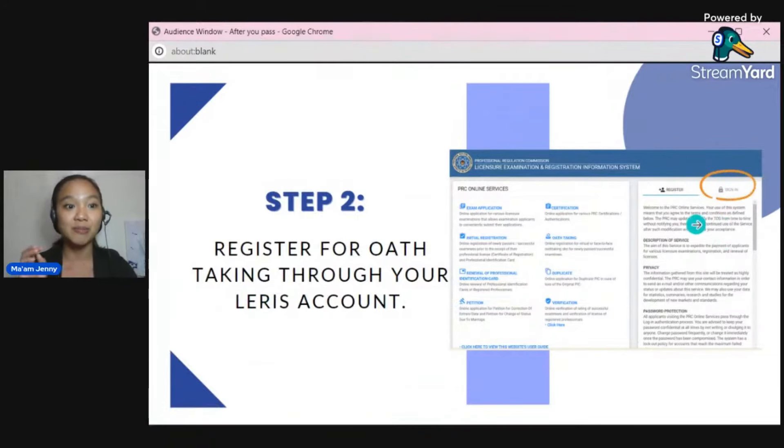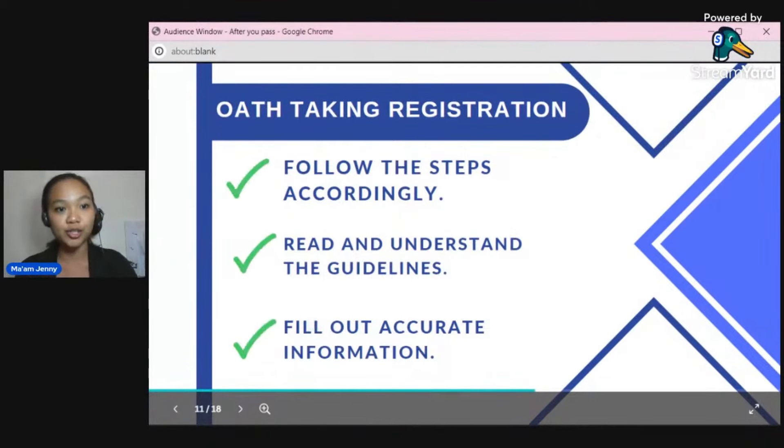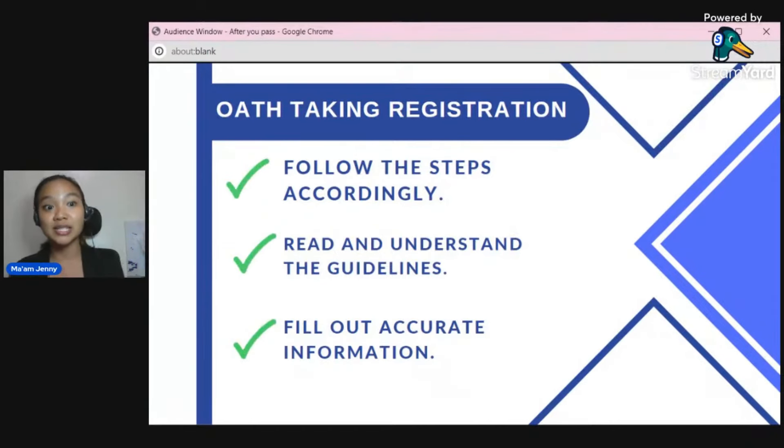Go to your LERIS account, go to 'Select Transaction,' and there's an 'Oath' option. You register through your LERIS account and just follow the steps accordingly. I won't go through it one by one — I believe you can navigate through it. Just read and understand the guidelines, and fill out accurate information. For example, some details will be sent to the Gmail account you provided, so make sure your Gmail is active so you can receive their emails.